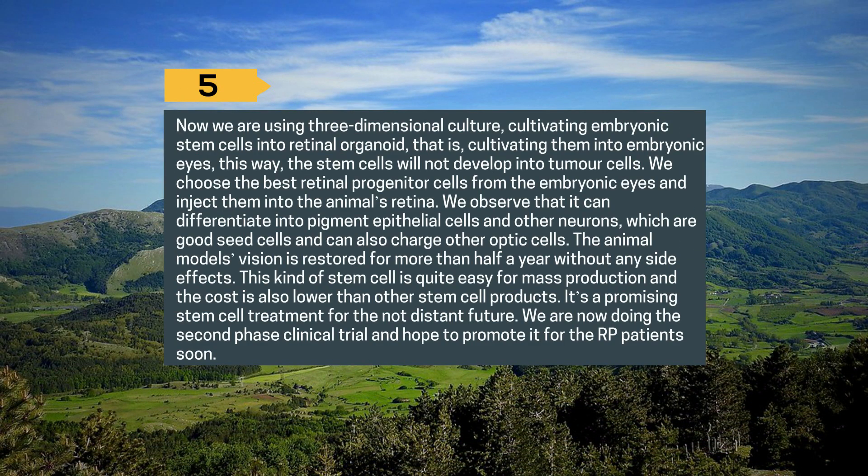5. A new approach uses three-dimensional culture, cultivating embryonic stem cells into retinal organoids — essentially embryonic eyes — so the stem cells will not develop into tumor cells. The best retinal progenitor cells are selected from the embryonic eyes and injected into the animal's retina, where they differentiate into pigment epithelial cells and other neurons. The animal model's vision is restored for more than half a year with no side effects. This stem cell type is easy to mass produce at lower cost, making it a promising treatment for the near future. A second-phase clinical trial is underway, with hopes to promote it for RP patients soon.